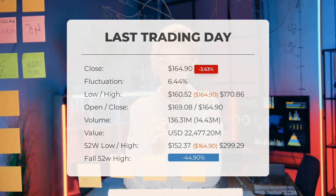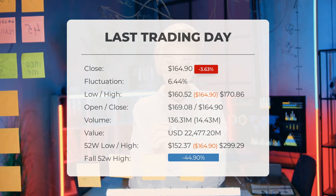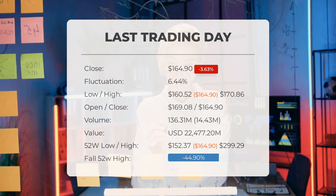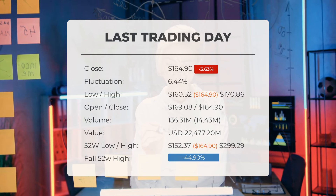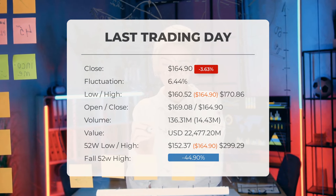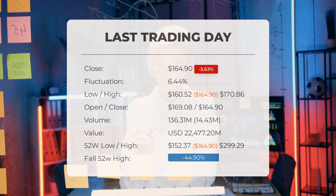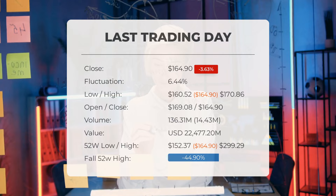Although trading volume rose by 14 million shares on the last day, prices were on the decline — this could indicate a potential increase in risk in the upcoming days, with a total of 136 million shares traded amounting to approximately $22.48 billion. Looking back over the past 52 weeks, Tesla's stock hit a high of $299.29 and a low of $153.70. Currently the stock sits at a price 44.90% or $134.39 below its 52-week high, and 81.69% or $735 below its all-time high on January 25, 2021, when it peaked at $940.